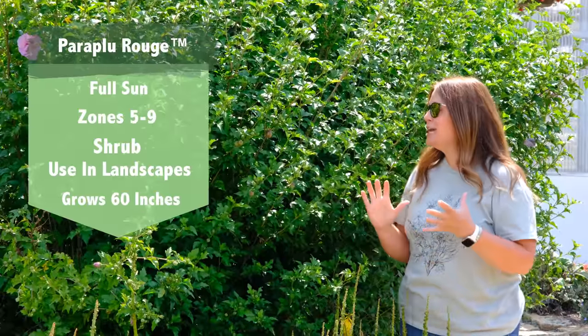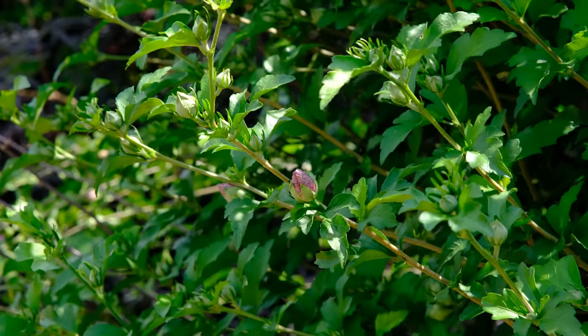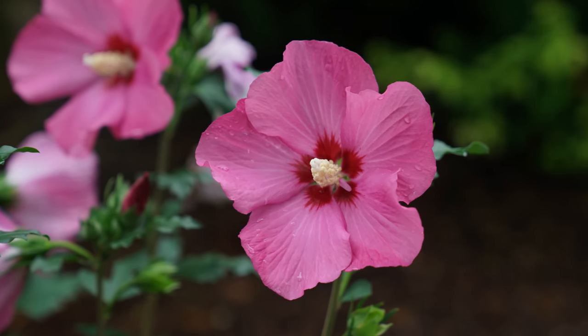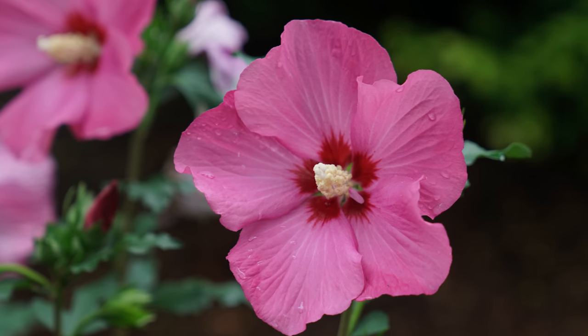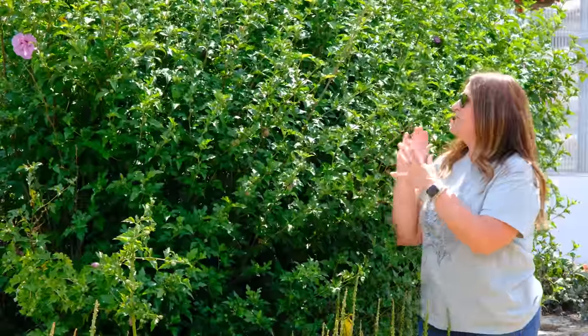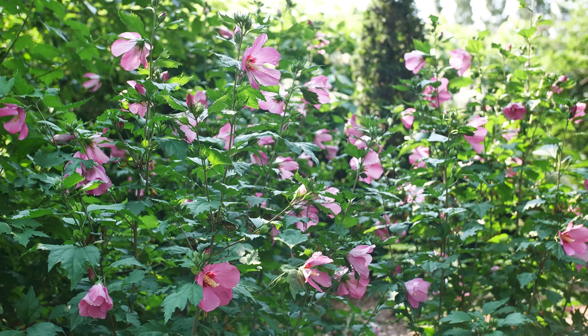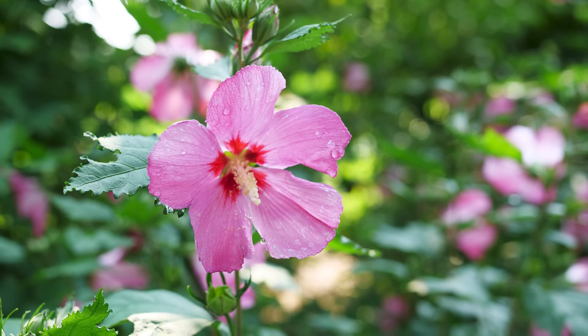Our next Plant of the Day is the Paraplu Rouge Rose of Sharon, and Roses of Sharon are in their prime right now. The heat of the summer has finally hit and you can tell on this one the buds are beginning to explode. The Paraplu Rouge has a deeper reddish pink bloom — one of the deepest shades of a Rose of Sharon. I wanted you to see the habit; this one has got to be at least five to seven years old because it's clearly much taller than I am. They grow about five feet wide and six to ten feet tall at maturity, with about a foot to a foot and a half of growth each season. They are very slow to wake up in summer, but they always wake up and they're always beautiful — don't worry.